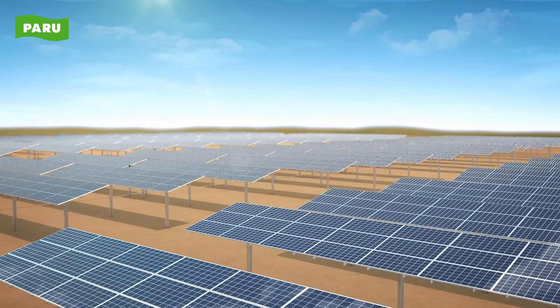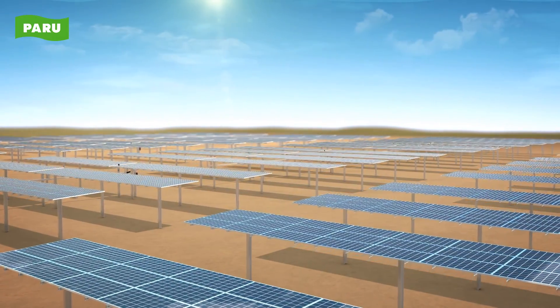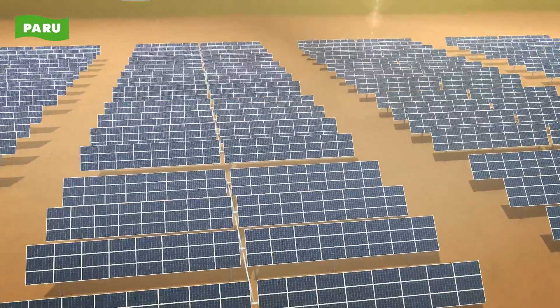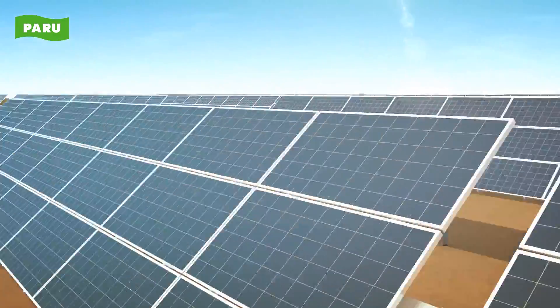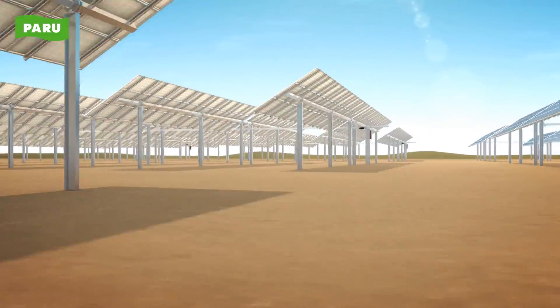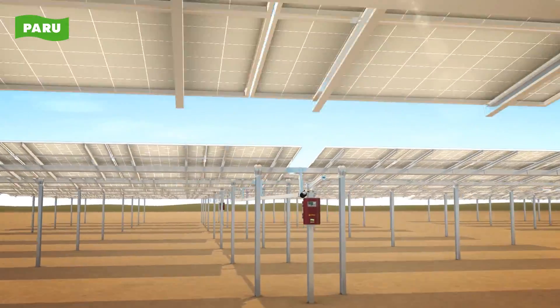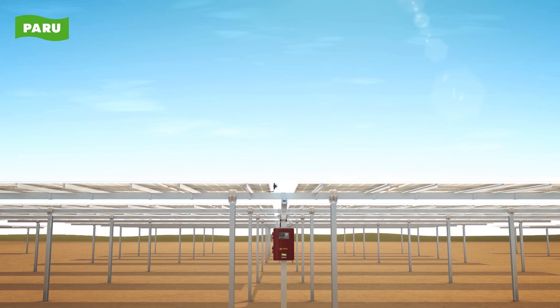Paru's single axis tracker will show maximum generation based on quality and reliability. We encourage you to experience the power generation efficiency of single axis solar power plants with excellent and reliable technology all over the world.